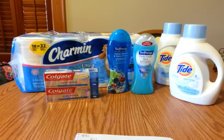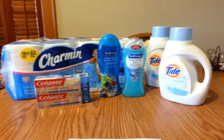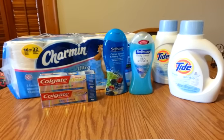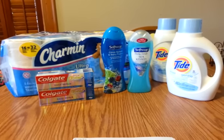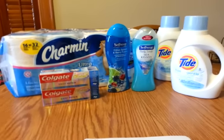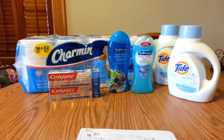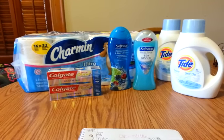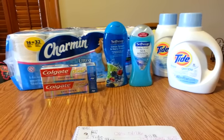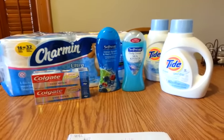I took advantage of a glitch that was happening at CVS, so I'll explain what that is if you're not aware of it. I did two different transactions on two different cards. I do have two cards — one I use all the time exclusively. The other I just have a few ECBs on and use when there's a really good deal. So let me go ahead and show you what I got.